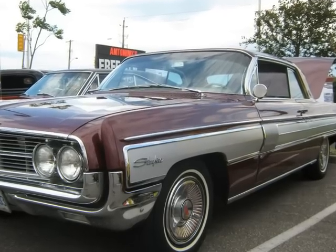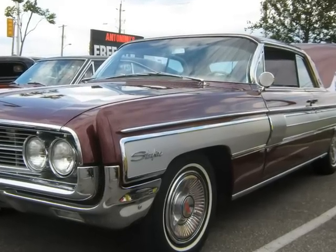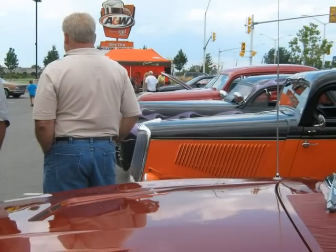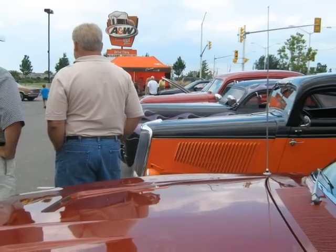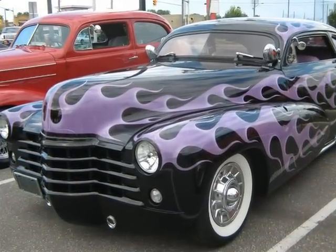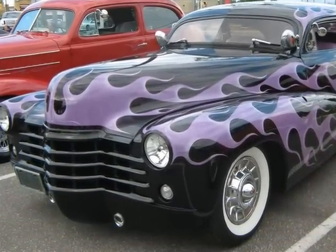This may not exactly qualify as a hot rod even though it's surrounded by them. Here's that cool car that I like so much. You've seen this one before — it is very nice.